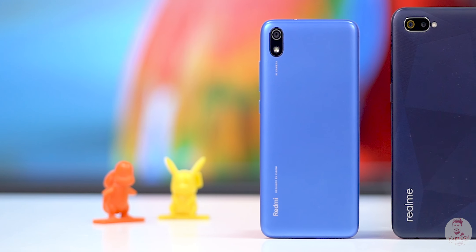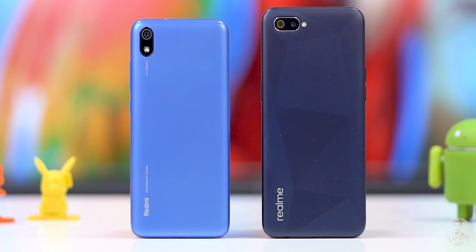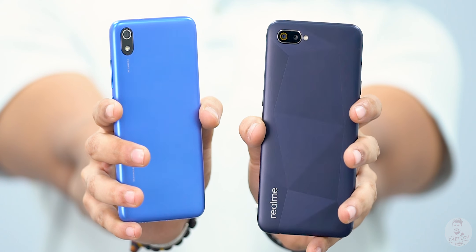Redmi 7A or Realme C2 — if you have a budget smartphone and want to choose one of these two, which one should you pick? What's better about these two phones? Let's see step by step in this video.